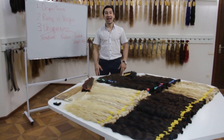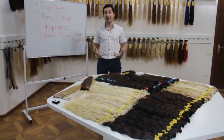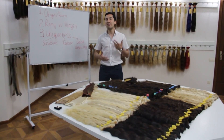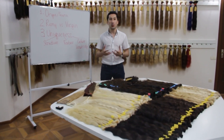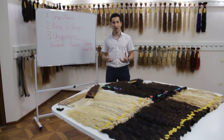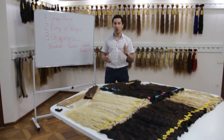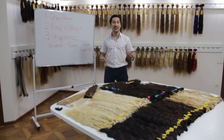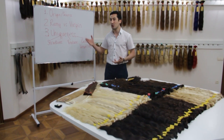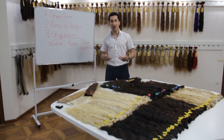Hello everybody! Every single conversation that I personally and our sales representatives have had with our clients brings us to the point that not everyone knows exactly where the real Russian hair is sourced from and how to identify it. Do you really know how to distinguish virgin pure Russian hair versus the so-called Russian hair? In this video I'll be happy to give you a guideline on the proper selection of pure Russian hair.